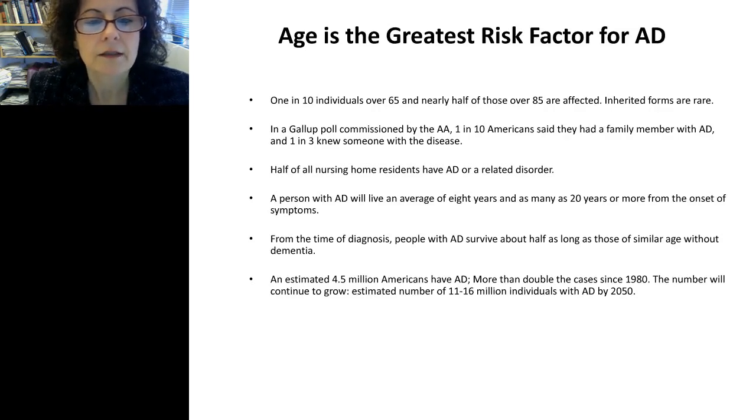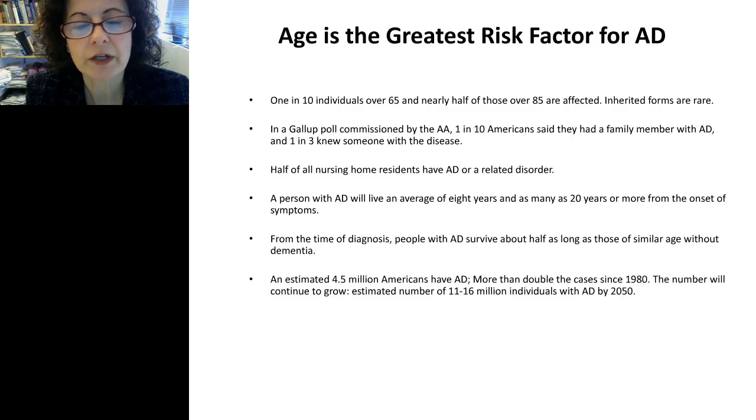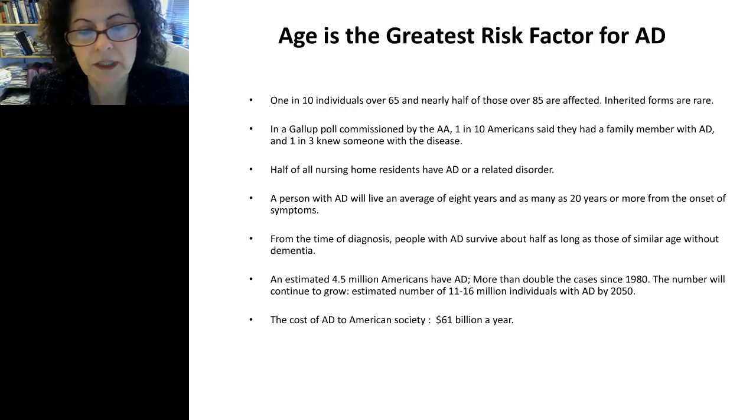An estimation of 4.5 to 5 million Americans have Alzheimer's disease, and we estimate that by 2050, this number will triple. The cost of Alzheimer's disease to American society is enormous — an estimated $61 billion a year — and it may increase as we have more cases. This information is taken from the Alzheimer's Association.